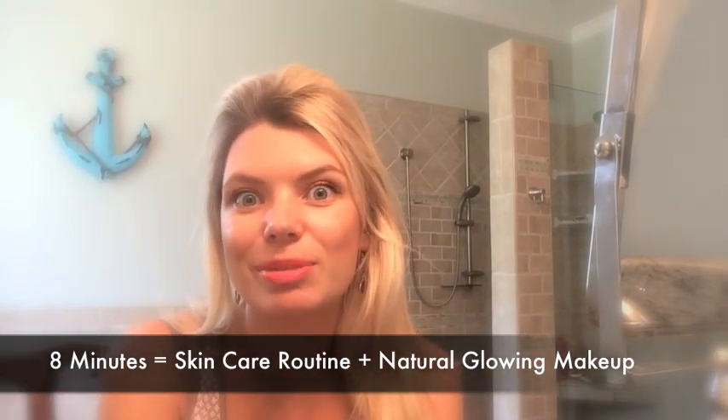Thank you so much for watching. Enjoy 365 Days of Bobbi Brown. Let's stay in touch. Thank you, have a wonderful day — and get ready!